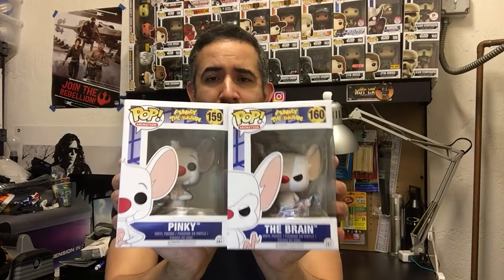Let me start with one of the first ones I picked up. Last haul video I showed you guys that I picked up the Brain from Pinky and the Brain. I was actually able to find Pinky as well, so now I have the pair. For some reason Pinky is really hard to find down here — I found a lot of the Brain, which is kind of weird because you'd think people would purchase them together. But I found one in pretty good condition and went ahead and picked him up, so now I have both.